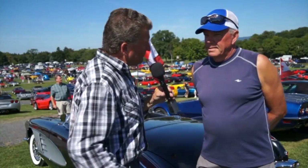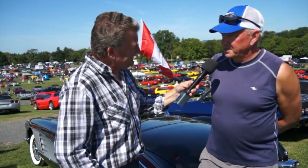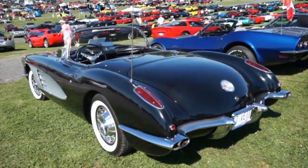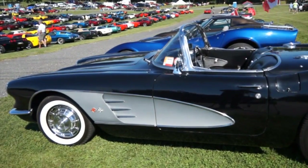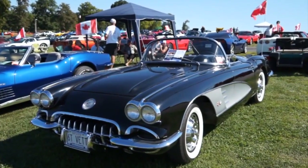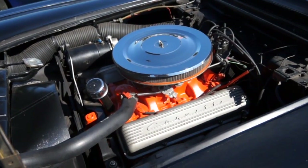We've got Bob from Canada — he's driven all the way from Canada, about an eight-hour drive, in the 1960 Vette. It went very well this year, no problems. He bought the car in 1977, so it was only 17 years old then, but now it's 53 years old. It's a 283, four-barrel carb, four-speed — it purrs along pretty good.